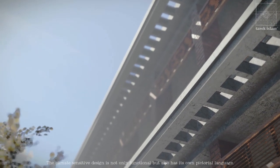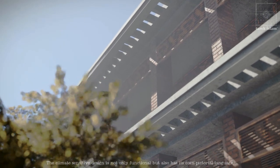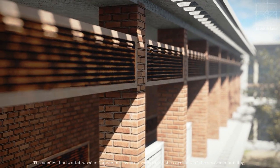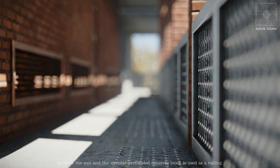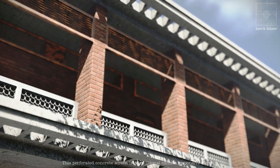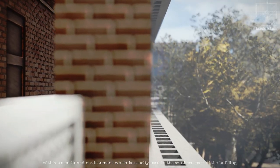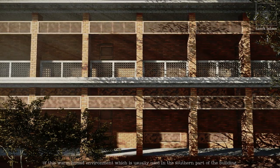The climate-sensitive design is not only functional, but also has its own pictorial language. The smaller horizontal wooden louvers act as drop walls along the corridors of the academic building to block the sun, and the circular perforated concrete block is used as a railing. This perforated concrete screen is a traditional climate-responsive element of this warm, humid environment, which is usually used on the southern part of the building.